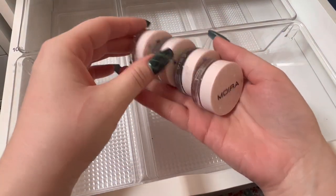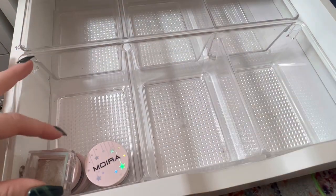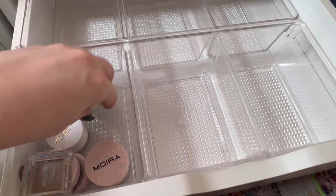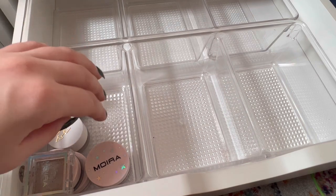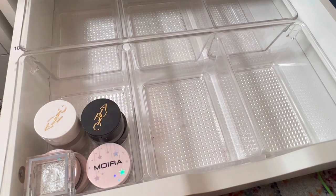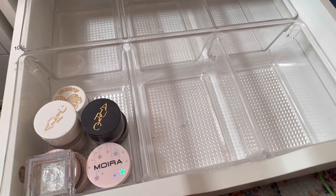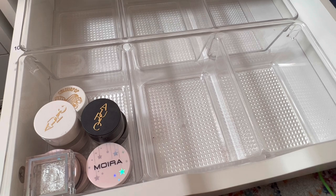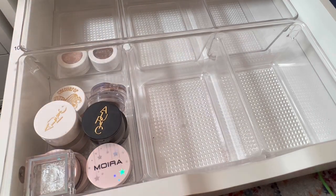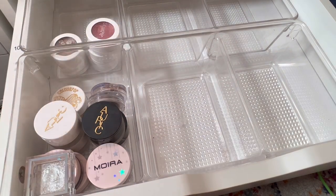I'm going to start with my Moira little pots, and I also have that single shadow from them. Then my Auric things and my Revlon one. And my Colourpop. Then Super Shocks back here — I can even do three high, getting crazy.